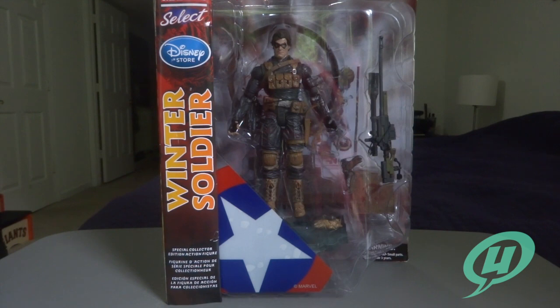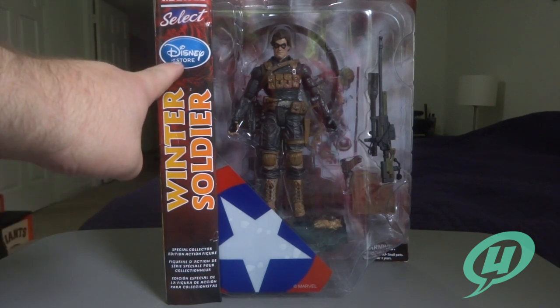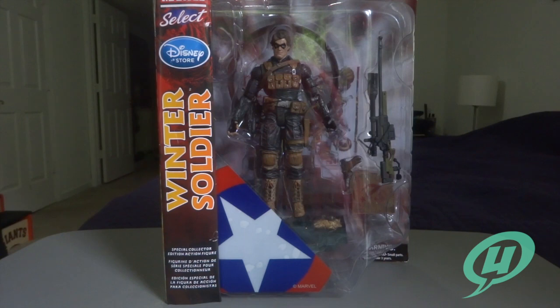Hi everybody and welcome to another exciting episode of the Young Grown-Ups Video Transmission. I'm your host Mark and today we're going to be taking a look at the Marvel Select Disney Store Exclusive Winter Soldier.